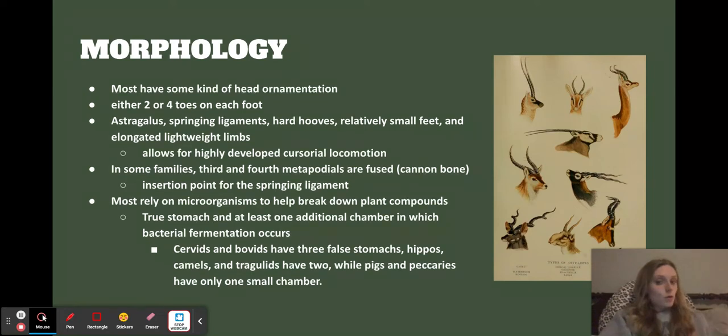A lot of them rely on microorganisms to help break down plant compounds like cellulose cell walls, which otherwise can't be broken down. They have a true stomach and at least one chamber where bacterial fermentation occurs. Cervids and bovids have three false stomachs; hippos, camels, and tragulids have two; and pigs and peccaries only have one. They have a lot of different compartments because they eat so much vegetation and need to efficiently break everything down.